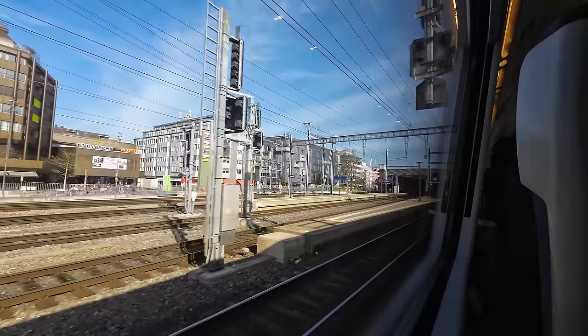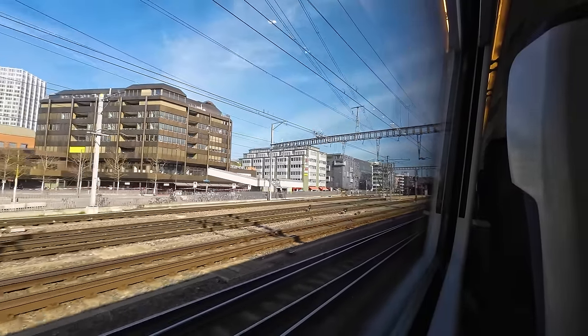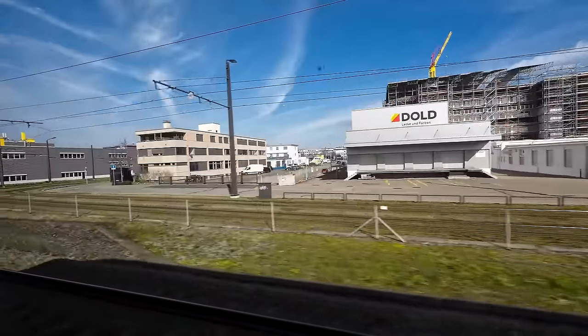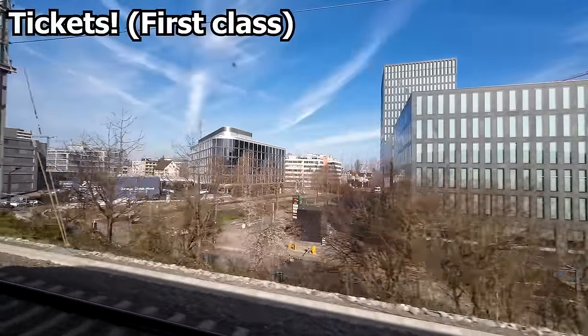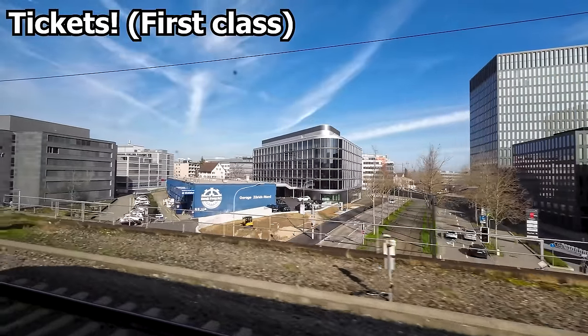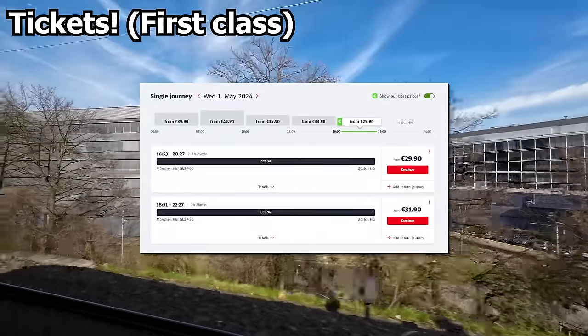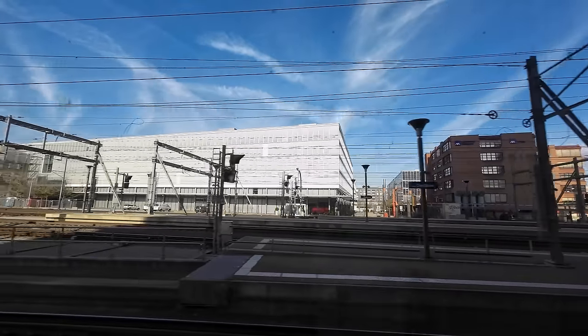Thanks to the diversion route taking slightly longer than the direct route via St. Gallen, we will skip the stop at Zürich Flughafen, which the train usually makes. And as we'll soon be in Zürich, it's about time we talk about tickets for this train. They can easily be bought online on the SBB, ÖBB or Deutsche Bahn website, and start from as little as €29 if booked in advance. Prices vary based on time of booking and demand, so the earlier you book, the better the price you'll get.